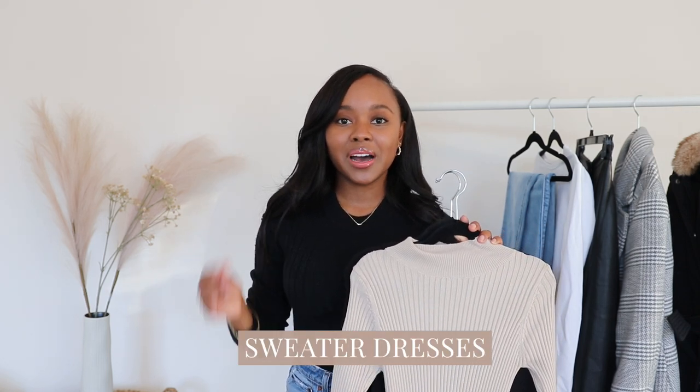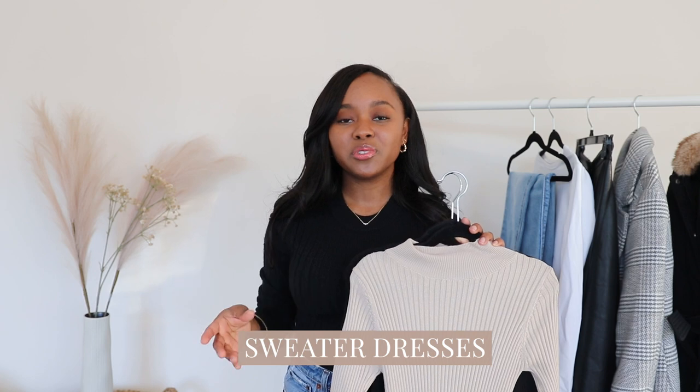Starting off with sweater dresses. Sweater dresses are such a good modest fashion must-have when it comes to a winter wardrobe. They're super cozy and they're kind of like a no-brainer outfit. You really don't have to put that much thought into a dress outfit. Once you have the dress on you pretty much have most of the outfit, and then you can just mix up your accessories, belts, jewelry, and shoes to have a different look.